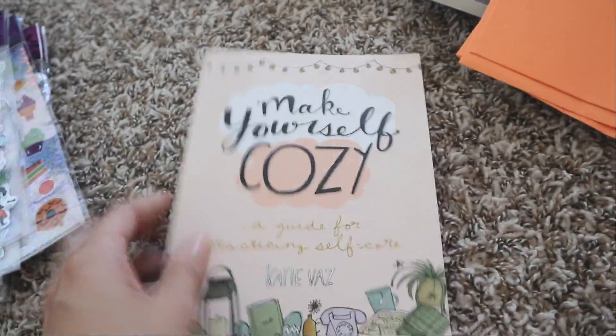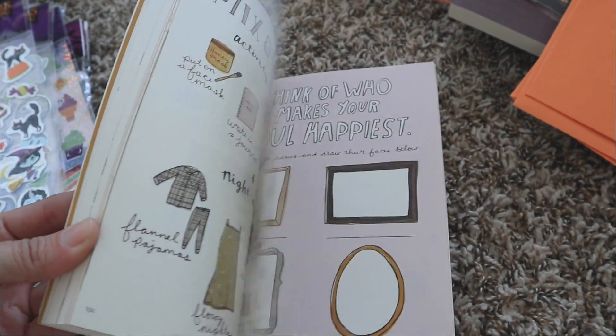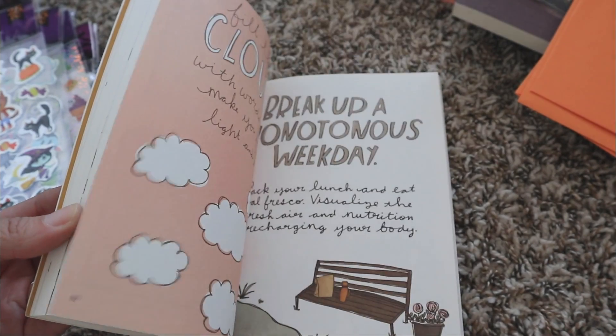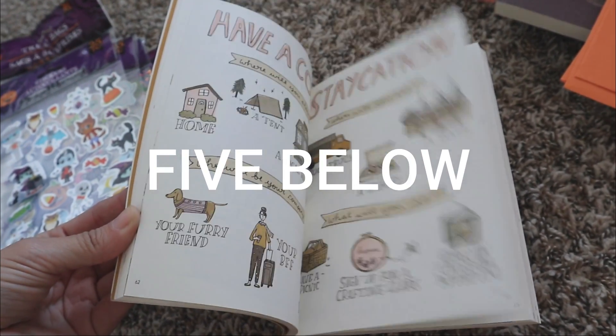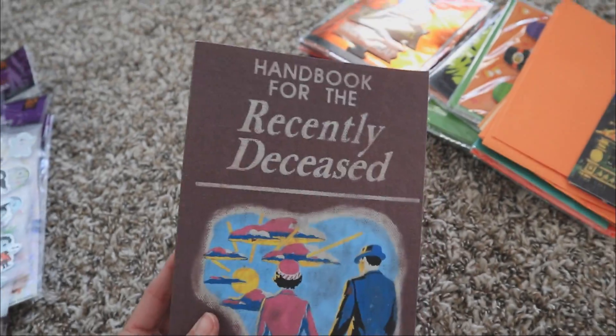And then I found this book — it's called Make Yourself Cozy. It's so cute, you guys. I believe I found it at Dollar Tree. And then I found this — I think I got this from Amazon. Beetlejuice! So cute, love that.